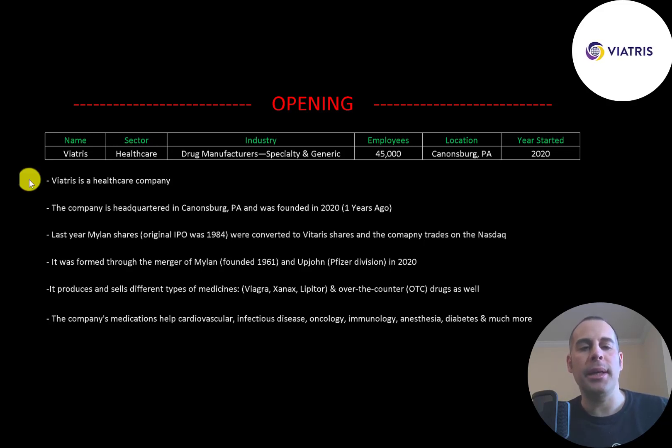Vitrus is a healthcare company headquartered in Canonsburg, Pennsylvania and was founded in 2020. Last year Mylan shares were converted to Vitrus shares and the company trades on the Nasdaq. Mylan originally IPO'd in 1984. Vitrus was formed through the merger of Mylan and Upjohn last year. Mylan was originally founded in 1961. Upjohn is a division of Pfizer and it produces and sells different types of medicine such as Viagra, Xanax, and Lipitor.